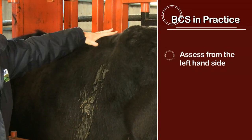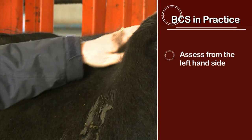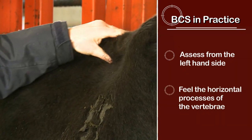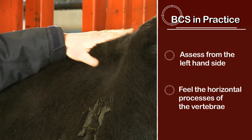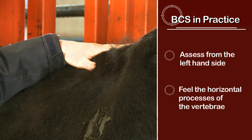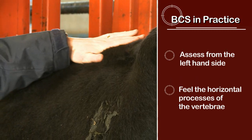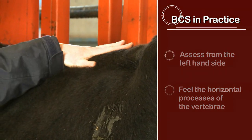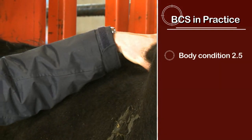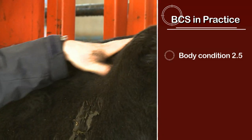Starting with the thumb under the horizontal processes of the vertebrae, you can get a really good feel. You can put your hand under and feel what sort of fat cover you've got along the top and along the points of the vertebrae. How much pressure you need to apply to feel the individual vertebrae gives you a really good idea of what condition she is in. This heifer is somewhere around about two and a half — I can feel the individual vertebrae quite easily.